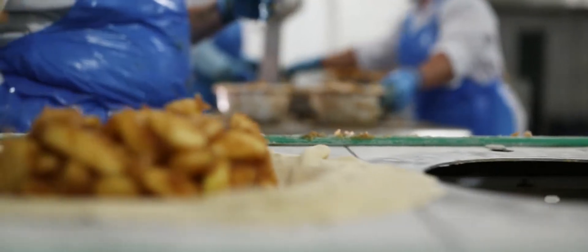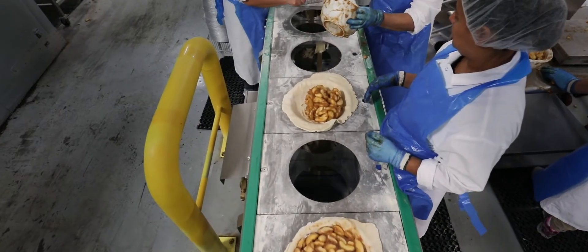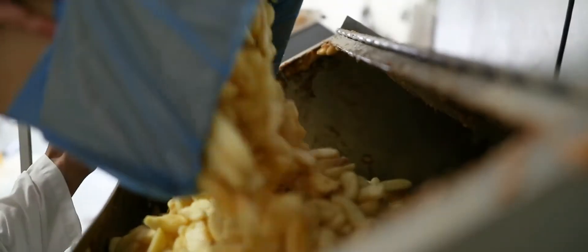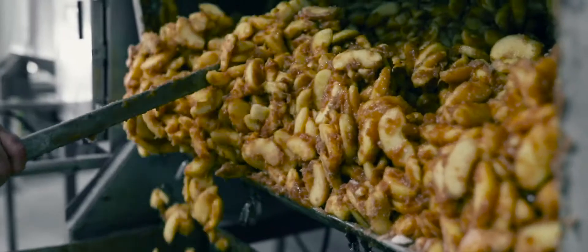We're not trying to be — pardon the expression — cookie cutter. Each pie is not going to look exactly the same. We tumble the apple with the spices and the sugar and a little bit of starch, rather than sprinkling the sugar and spices on top. We want every slice coated.